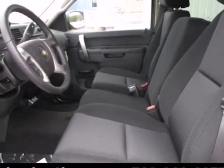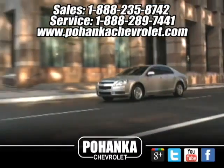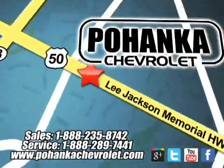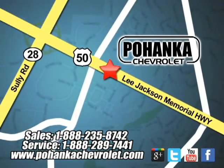Make this brawny Silverado yours today. Stop on over for a test drive. Bohenga Chevrolet is a great place to buy a car. We're conveniently located at 13915 Lee Jackson Memorial Highway, Route 50 in Chantilly.